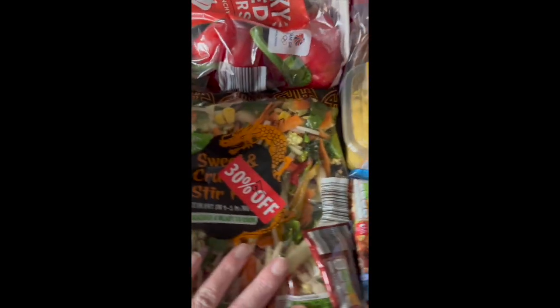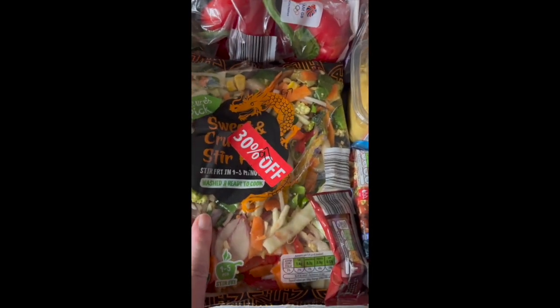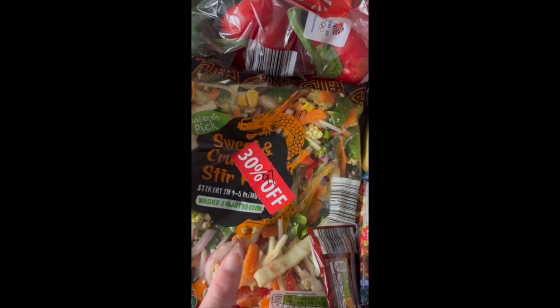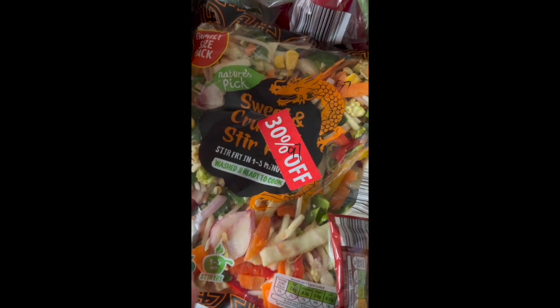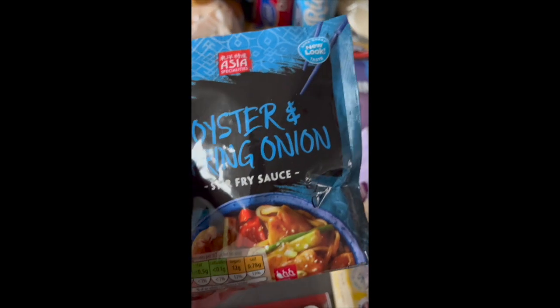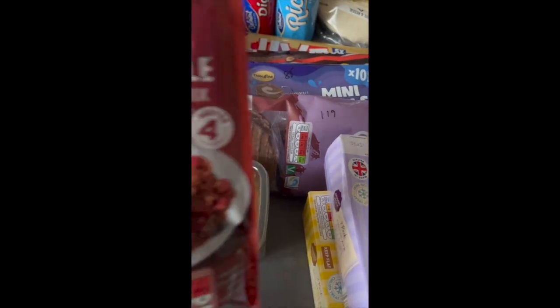A stir fry pack — we're going to have this tonight. It was 30% off because it's tomorrow's date, so 97p — they're usually around £1.49. And a stir fry sauce at 38p, just to throw into the stir fry.